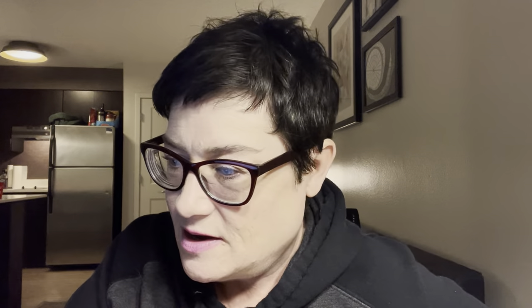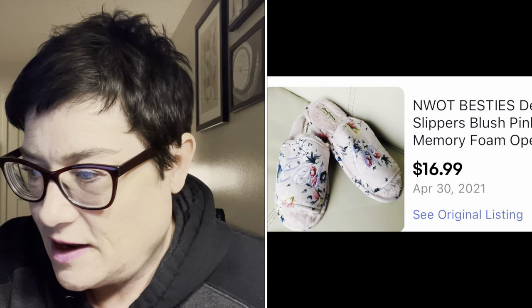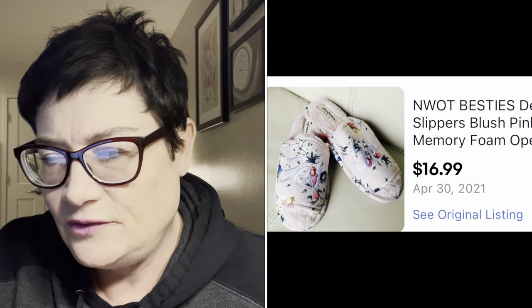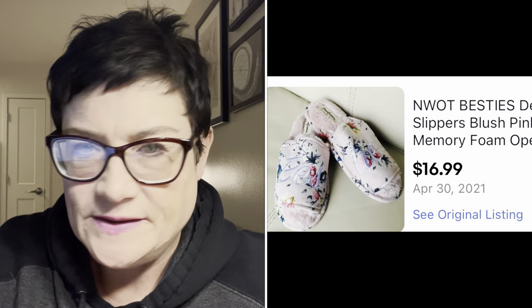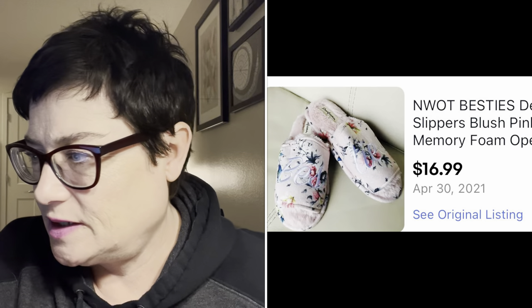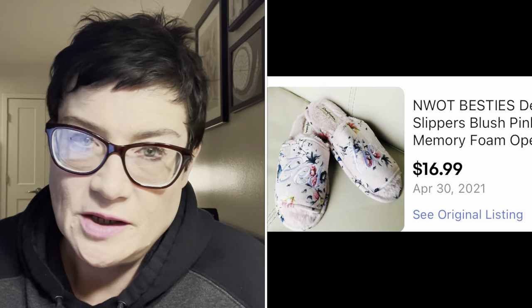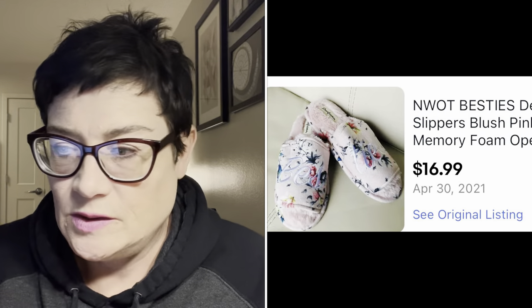And the last eBay sale: a little pair of Dearfoam slippers that sold on April 30th. They were basically new without tags, beautiful condition, pretty pink pastel and floral. I paid 99 cents and sold them for $16.99 with buyer paying shipping. Super simple - put them in a poly bag and off they go. I'll do those all day long.